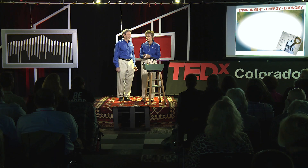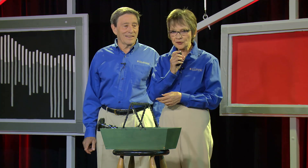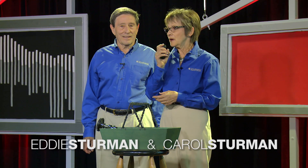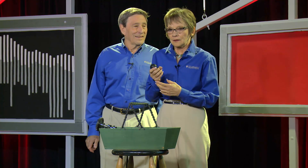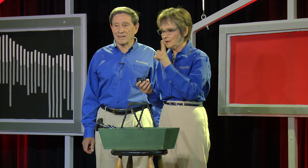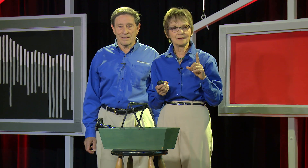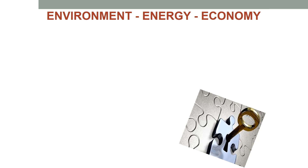Some of you may remember these very frightening words: 'Houston, we have a problem.' The technology that took them to the moon and brought them back safely, and gave them that one more amp of power that they needed, is the key technology — the one solution we're going to talk about today related to energy, the environment, and our economy.